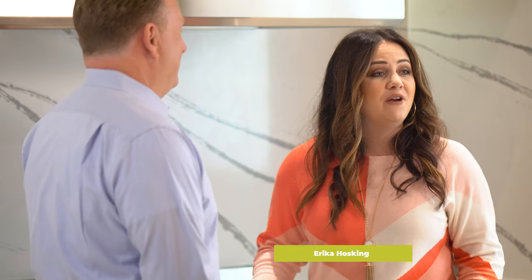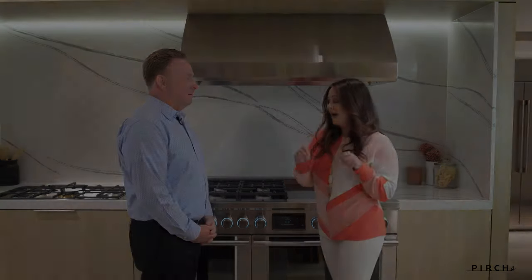Hi, Perch viewers, it's Erica Hosking and we have a new display reveal out of our Glendale showroom. We are so excited to walk you through our 360-degree display of Fisher and Paykel.